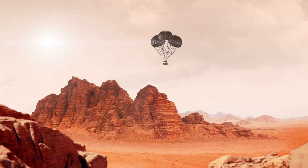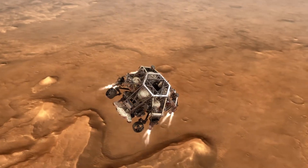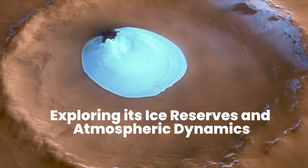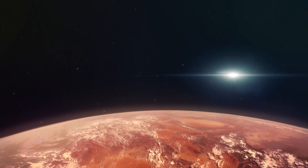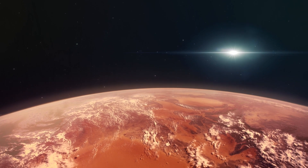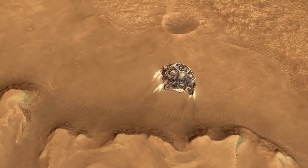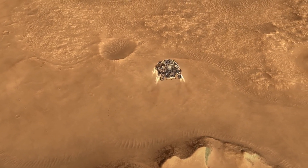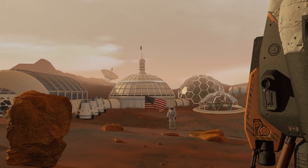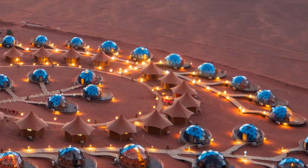Mars remains a captivating enigma, reminding us of the vastness of the unknown beyond our planet's borders, holding secrets that transcend the boundaries of imagination. The discovery of vast water ice reserves concealed primarily within Mars' frigid polar caps and beneath its seemingly barren surface, thanks to our advanced satellites and courageous landers, initially appears as promising news. The presence of water ice on Mars ignites hopes of potential future human habitation on its ancient and enigmatic terrain. Beyond its aesthetic appeal, this ice holds immense practical value.